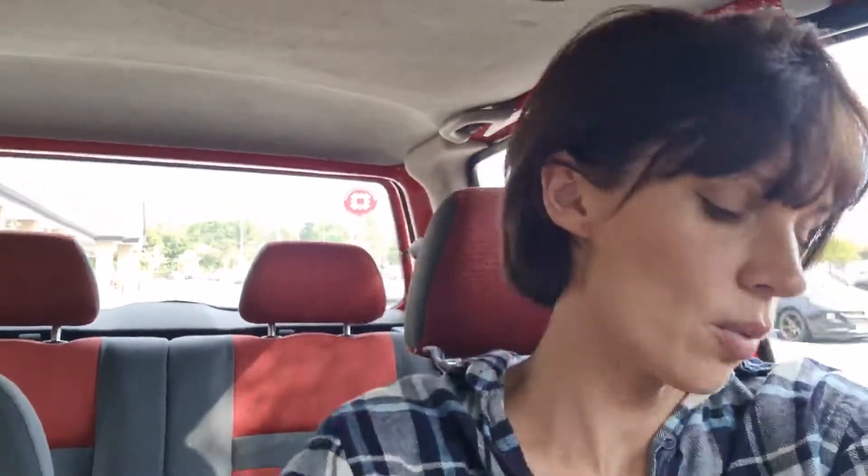Hey everyone, welcome back to another video. I'm currently at Sainsbury's because I want to have a look at what they've got for back-to-school. I need to get polo shirts, trousers, and possibly shoes — everything else I think is sorted. I really like Sainsbury's clothes for kids. If I don't have much luck here I might go to Tesco, but we'll see.